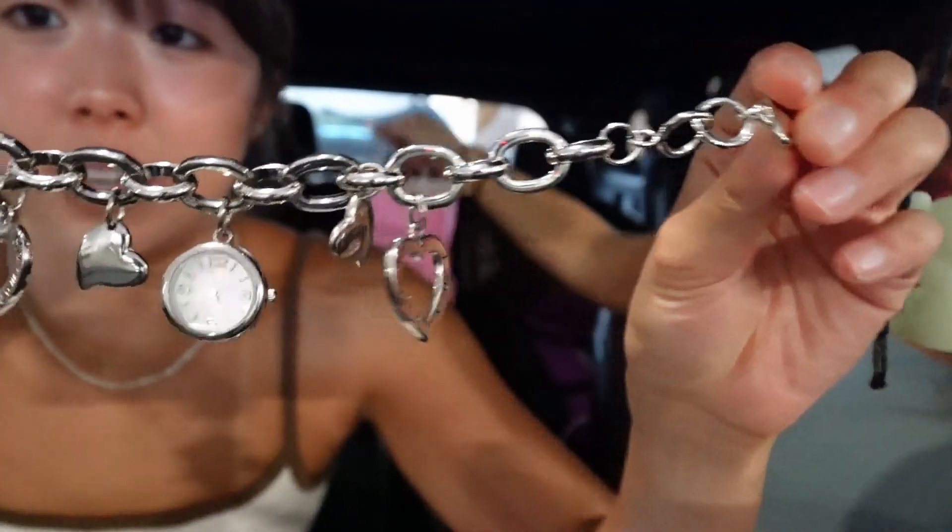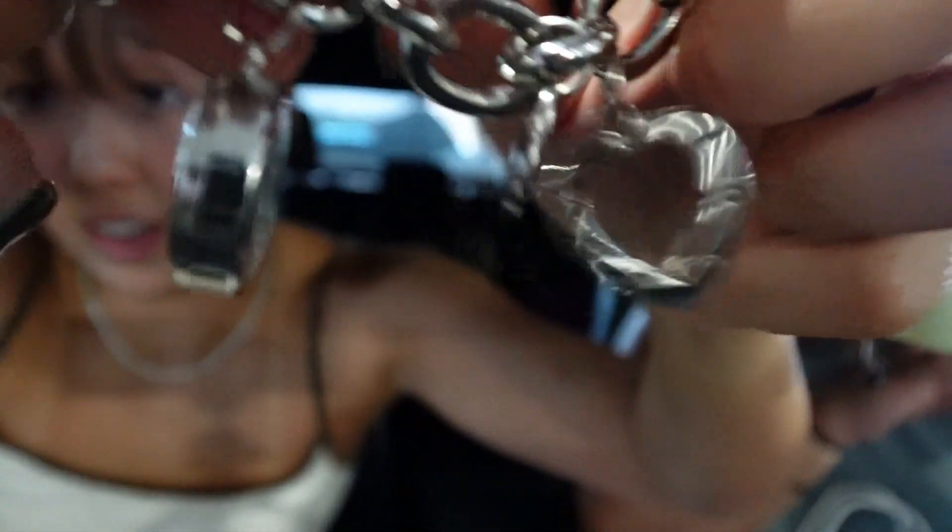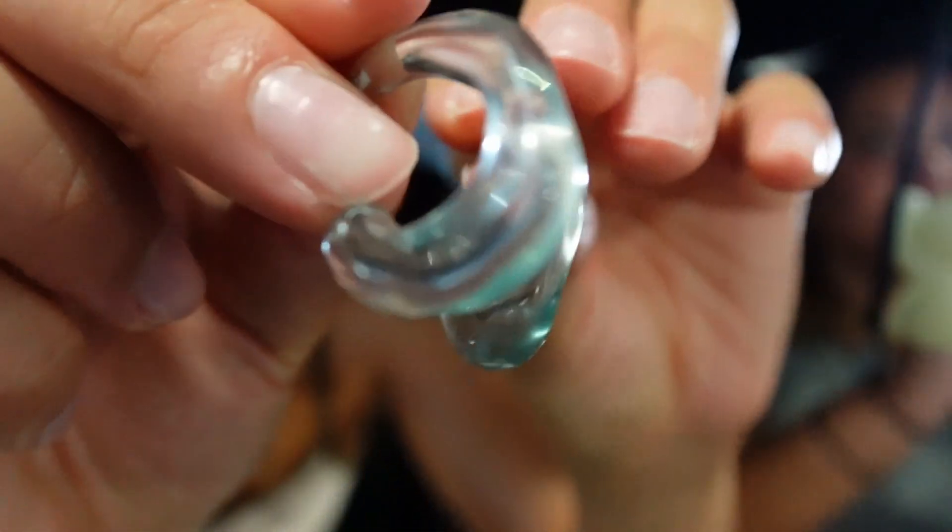Hey guys, we just finished at the flea market and we're gonna show you what we got. First, I got this really chunky silver bracelet — it has a lot of charms on it and a little watch. I also got these earrings; they're little hoops, so I'm gonna put them on like that. And I got this anklet but I'm going to wear it on my wrist.